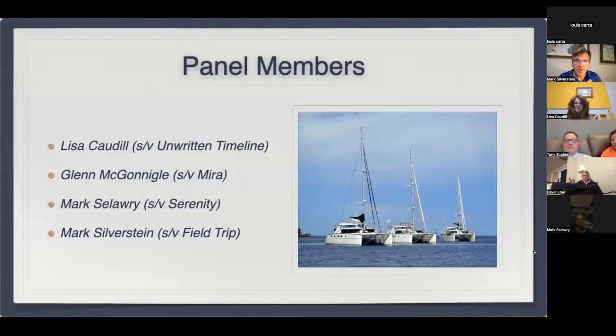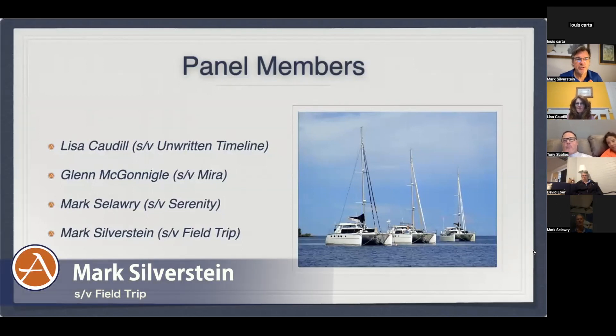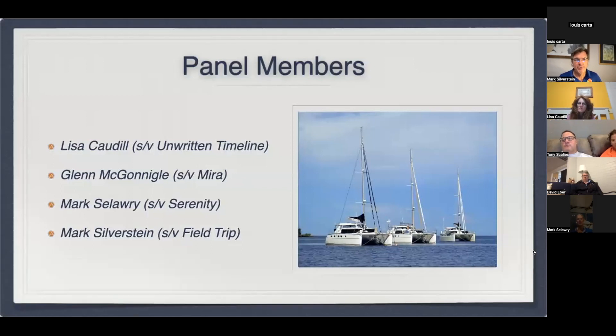My name is Mark Silverstein. My boat is Field Trip and we are located in Malaysia. We still live on our boat, but I'm actually in Argentina right now. We've spent the last couple days doing the commissioning of the first hybrid. It's been very long days — very good, very productive — but my voice has gone. I've been talking flat out down here in Argentina.